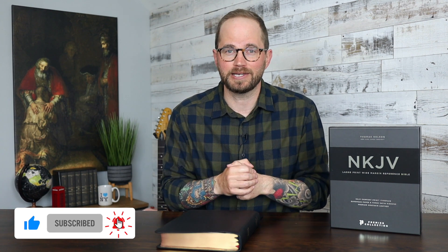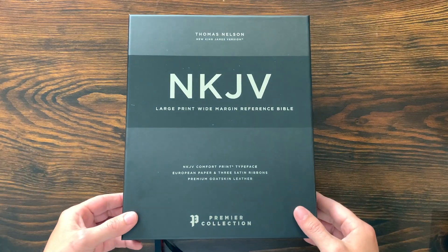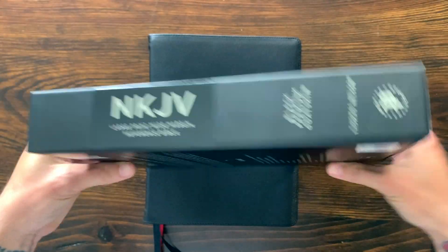Let's take a closer look at this Bible. I'm going to walk you through all of the different features of it and show you all the different specs. If you haven't seen my channel before and you're new here, definitely consider subscribing because I do Bible reviews like this and other Bible-related content. Starting with the box — really lovely gray two-piece box from the Premier Collection. See all the information on the outside.